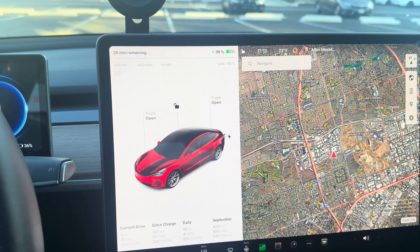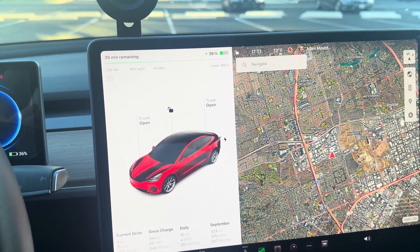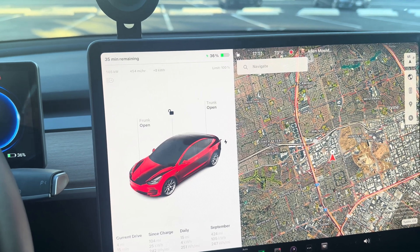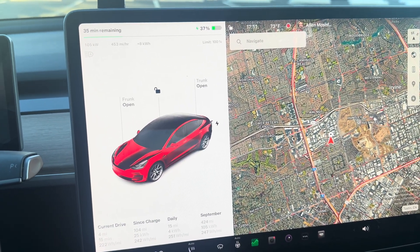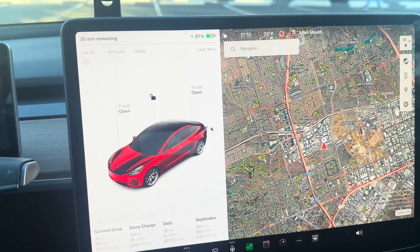Just a quick update on the battery. It was dipping into the 80s and 90s kilowatts, but now it's back up to 105, 106 kilowatts and pretty steady. We're at 37%.